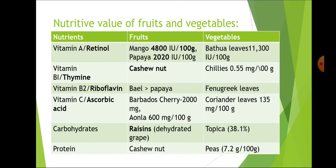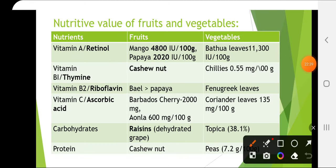Regarding nutritive value of fruits and vegetables: vitamin A, also called retinol — in mango it is 4800 IU and in papaya it is 2020 IU. In vegetables, the highest vitamin A is in bathua leaves at 11,300 IU. Vitamin B1 (thiamine) is highest in cashew nut among fruits, and in vegetables it is in chili followed by peas. Vitamin B2 (riboflavin) in fruits is bael followed by papaya, and in vegetables it is fenugreek leaves.